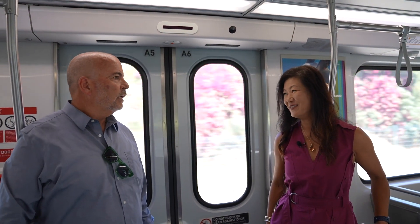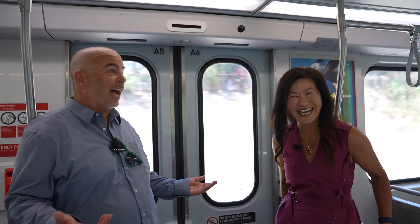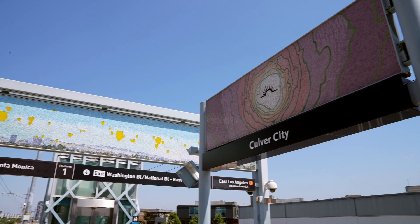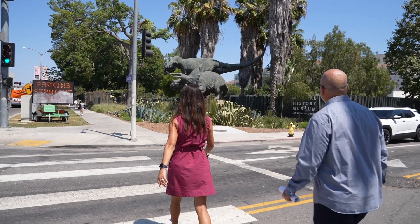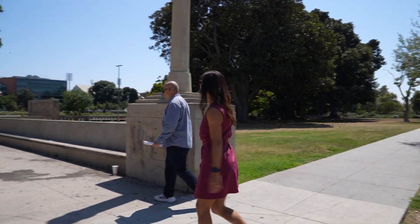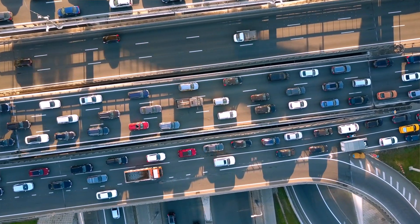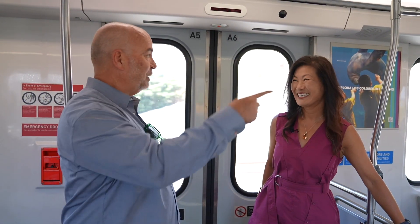We're on the Expo rail headed down to downtown L.A. You know what's so cool? No red lights. No traffic. Nobody cutting you off. We're going to go through a couple of different stations on our journey — on our way to the Science Center in downtown L.A., which is just another one of the many great stops along the way. Meanwhile, we pass the 10 freeway where the cars are stopped.